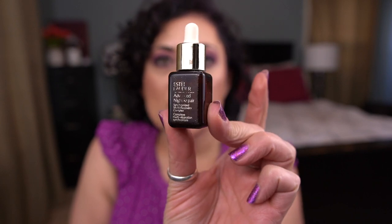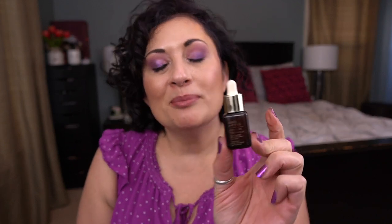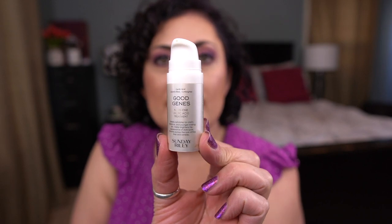From Estée Lauder I have the Advanced Night Repair Synchronized Multi Recovery Complex — another one I absolutely love. It went traveling with me and got refilled as I was using it. I would totally repurchase and have. From Sunday Riley I have the Good Genes All-In-One Lactic Acid Treatment — holy grail lactic acid treatment for me. I love this product, would totally repurchase, and have many times over.